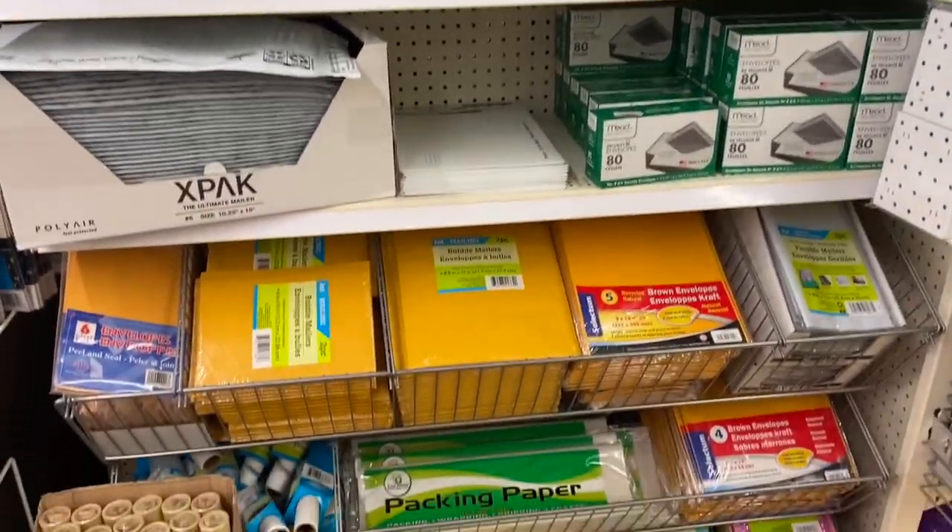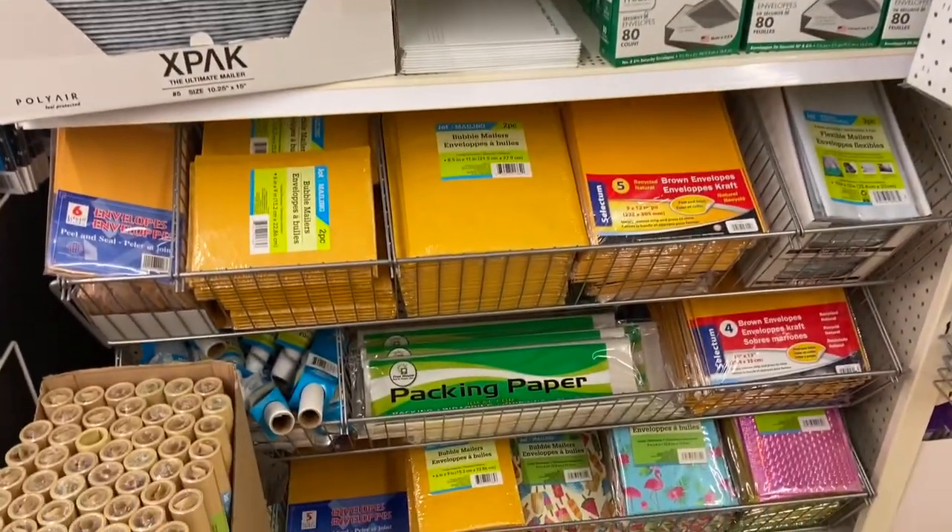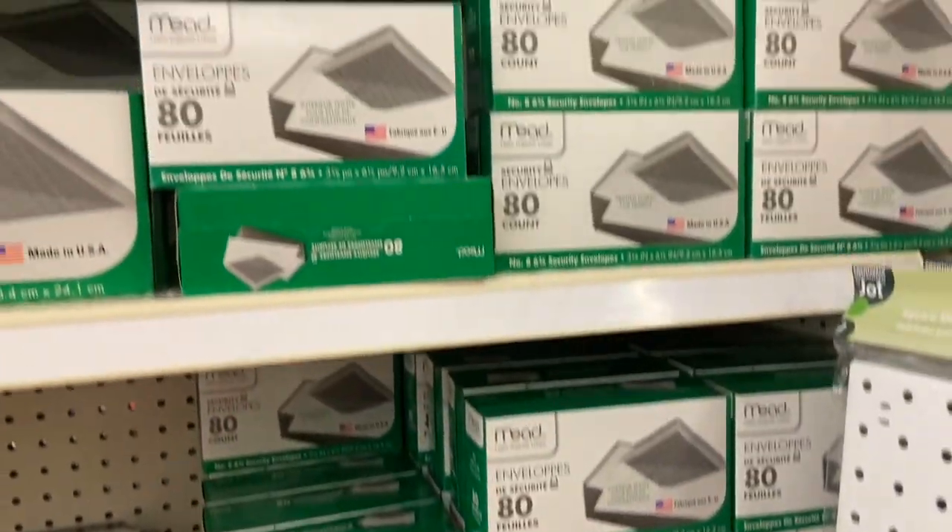Something that might be interesting is that Dollar Tree also has a really good selection of shipping supplies — boxes, poly mailers, and shipping tape. If you've ever seen shipping tape at Shoppers, it's like five dollars, and it looks almost exactly the same as what you'd get at Dollar Tree. So just a pro tip: when you're shipping a box and need to tape it closed, Dollar Tree is a cheap alternative.